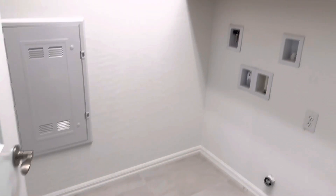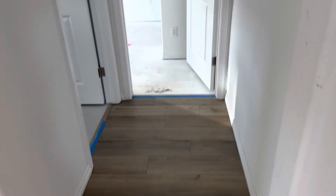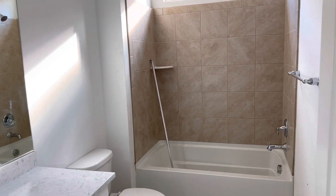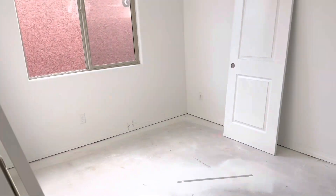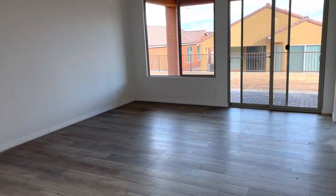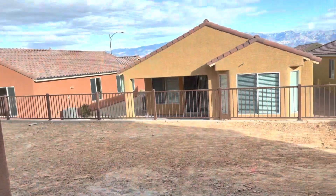Laundry room. Secondary bathroom. Laundry bedroom. There are can lights there. Beautiful wood floor — love it. Let's go out here on the patio.